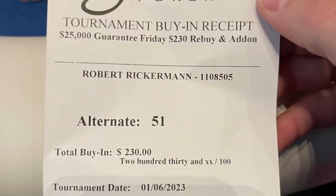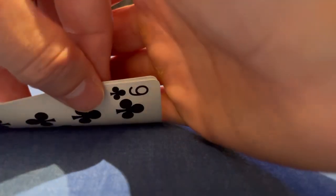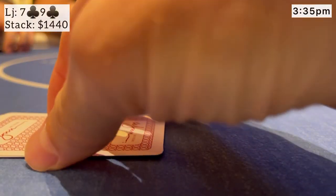We start the day with the daily $230 buy-in, late registered into that. That was one goal this year — to play more tournaments. Now that I'm off Fridays, probably going to try this Wynn tournament. We bust that at about 3:30, then jump into the cash game.